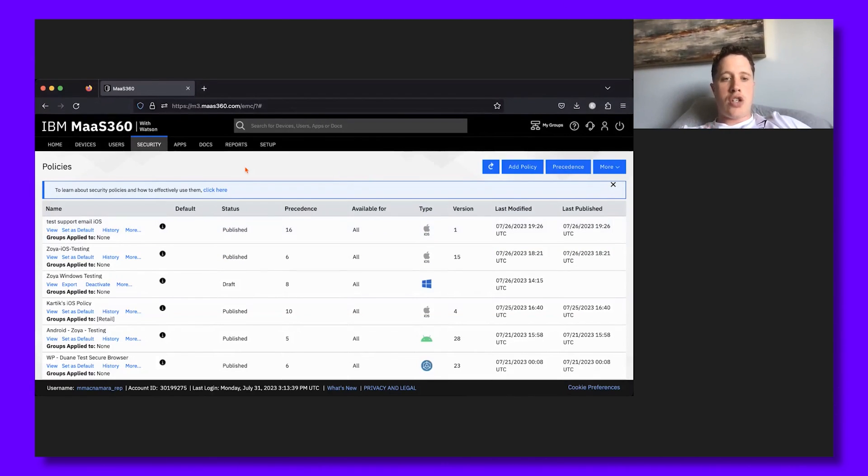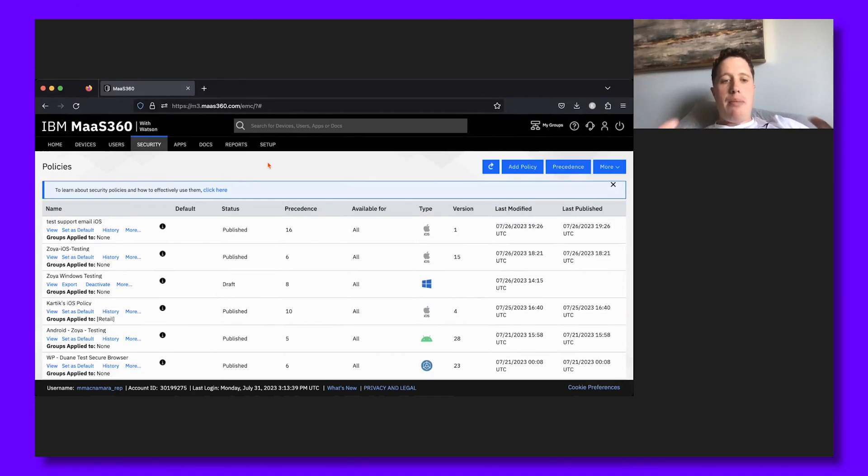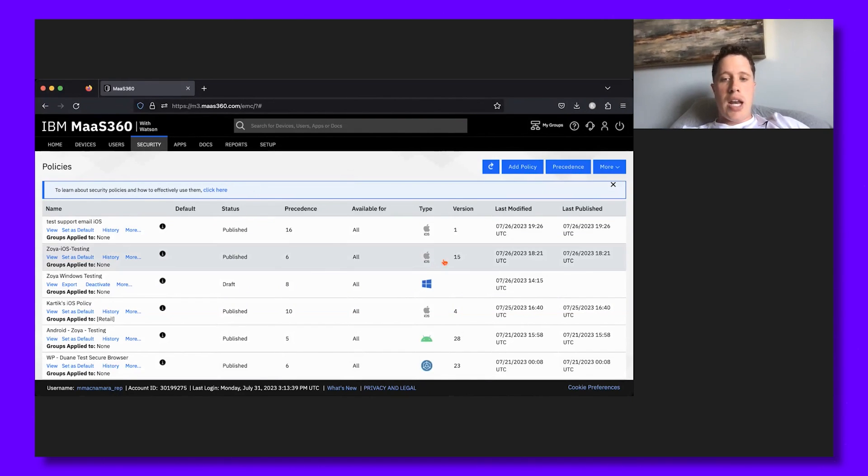How I would orient the buyer to this screen when I click onto it for the first time, before clicking around and showing specific features based on the use case, I would say something as simple as: 'Chris, what you're looking at here is our policy page. Think of it like this — policies are the law; compliance rules are what happens if one of those laws is broken. The first time you look at a MaaS360 policy, it can be a bit overwhelming. There are about a thousand different configurations in iOS policy. That's where me and my technical team are going to come into play to make sure this is set up per your use cases.' That now orients them to the screen — they have enough background and understanding of what they're looking at, and now I can move into specific features.